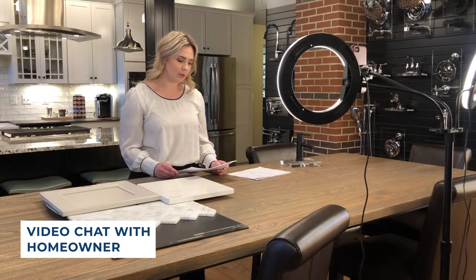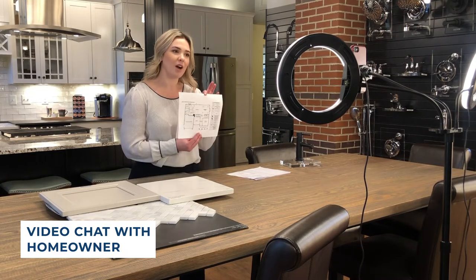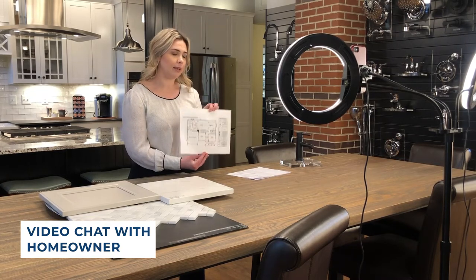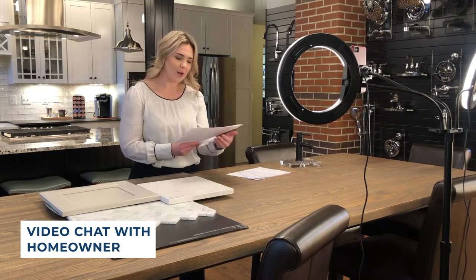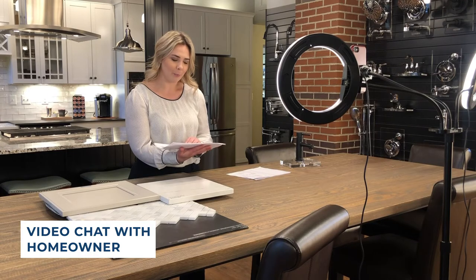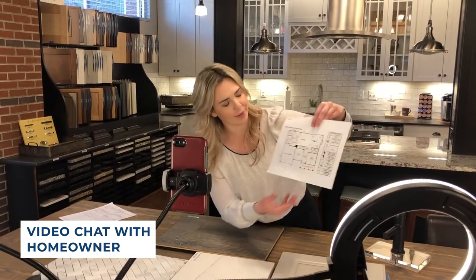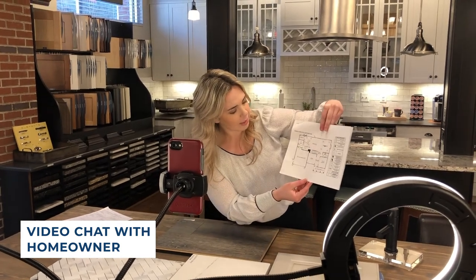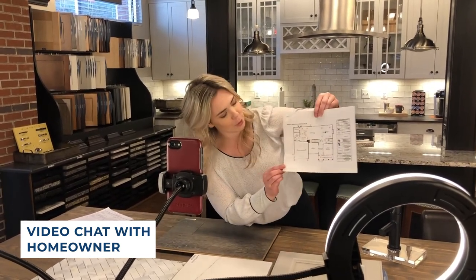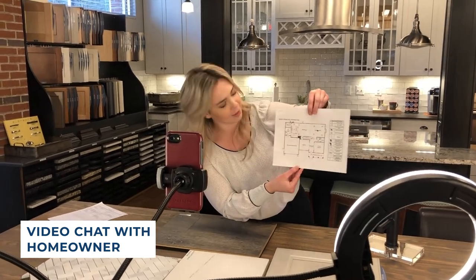The last thing we're going to cover today in your appointment is your lighting and electrical. I emailed you a PDF copy of your floor plan and the included lighting options. If you don't mind following along with me, we are going to go over that now. You'll see the recessed lighting in your kitchen — that's all going to be standard. In your garage, we include two light bulbs and then one on either side of the garage doors.